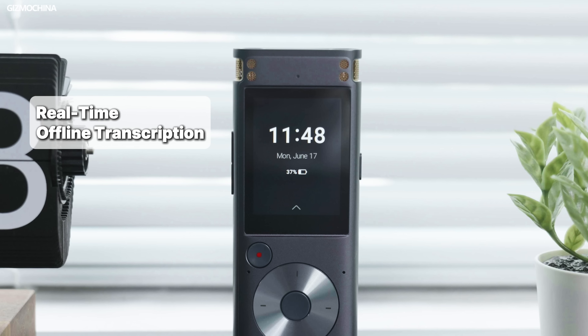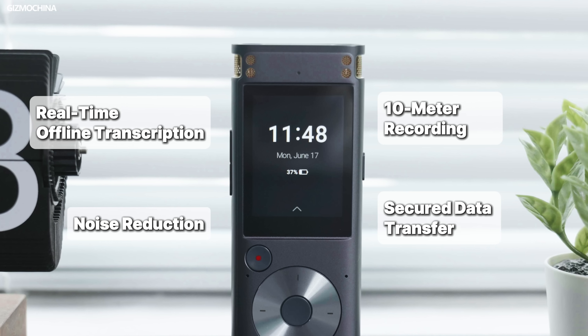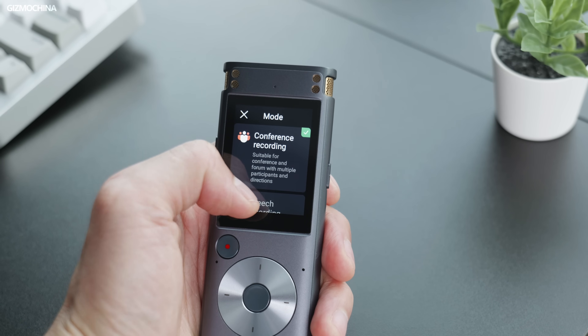Let's go straight into the recording features. The main highlights are real-time offline transcription, 10-meter recording range, noise reduction, and secured data transfer. Based on my understanding, transcription is extremely important for news reporters, interviewers, or students. In those limited times, they need to capture so much information and process it as soon as possible. Human brains certainly cannot do that, so a device like this can help a lot.